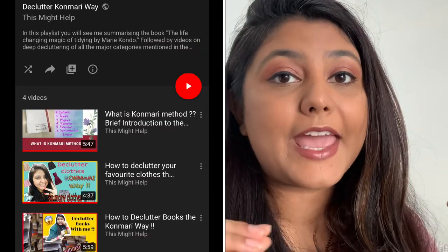If you would like to know more about the KonMari method and decluttering clothes with me, please check out this playlist. You will find everything there — me decluttering through all categories and a video on what the KonMari method is in general. Please check it out after you're done with this video.